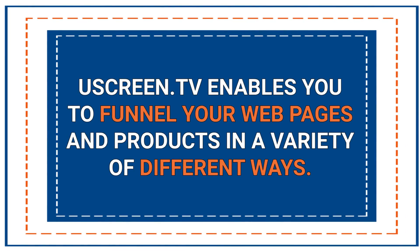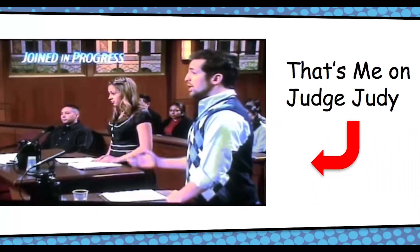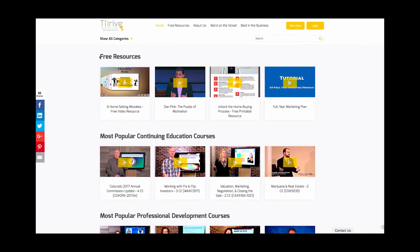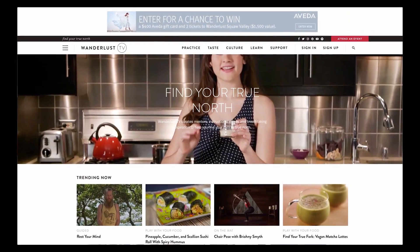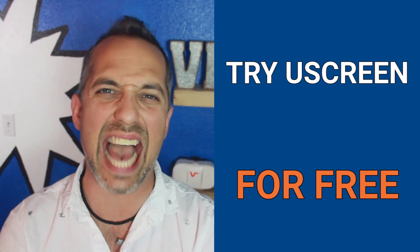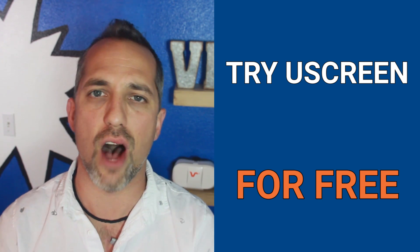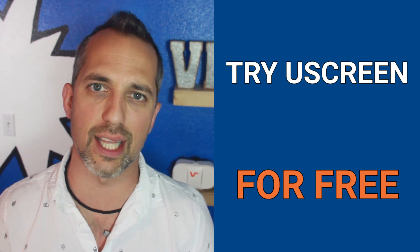YouScreen enables you to funnel your webpages and products in a variety of different ways — you can sell them for free, a one-time fee, subscriptions, and even trial periods. Each homepage you saw today came from the YouScreen template builder, where you can have activated payment pages ready today. If you want to check out YouScreen in more depth, they do offer a free trial. I highly recommend you go in there and play with it. Get a free trial and start selling your videos online today.